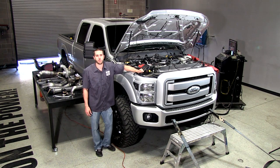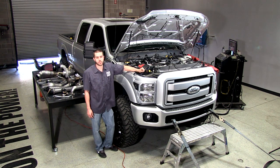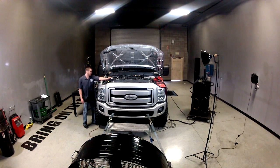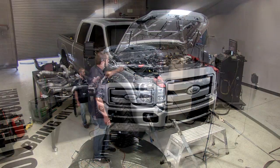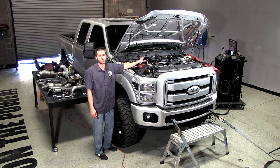Hey guys, I'm Peyton with H&S Motorsports. Today we're doing a little bit of testing on our 2013 6.7 liter Power Stroke. What we've got going on is we've got it strapped down on the dyno here. We're going to do a few baseline pulls with the stock turbocharger configuration.